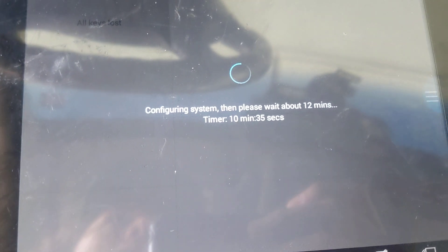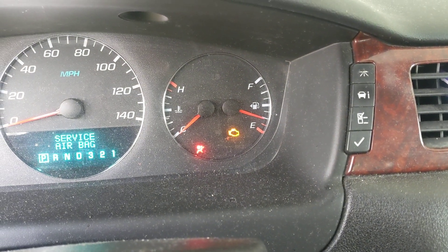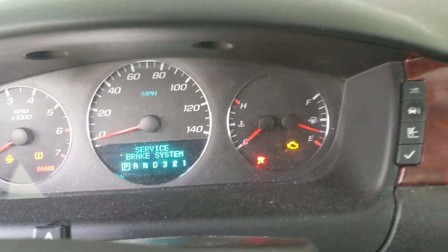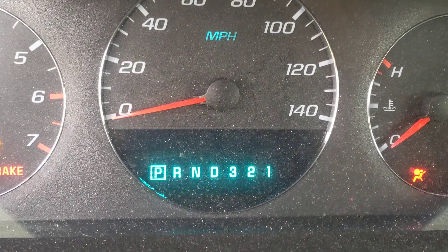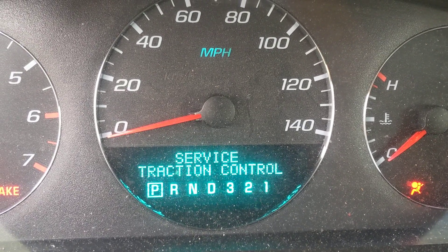The security light has gone out, but it has yet to register the transponder because we have not cycled the ignition. So we should still have 'service theft deterrent' on this display — we shall see.